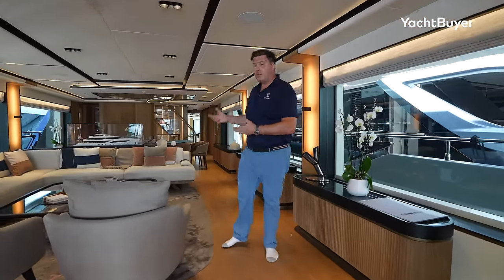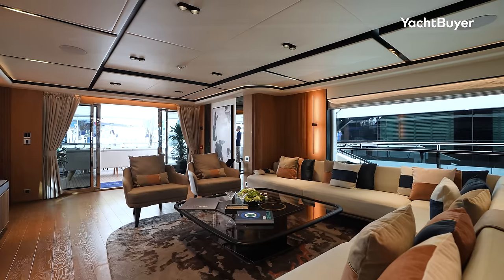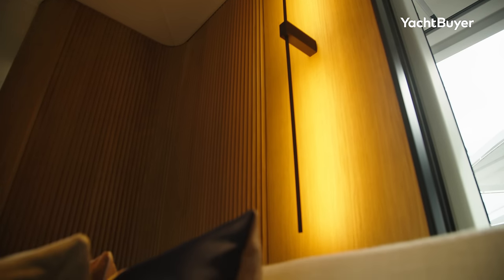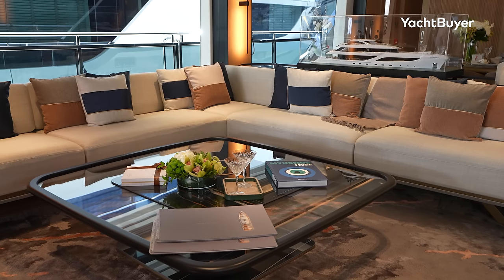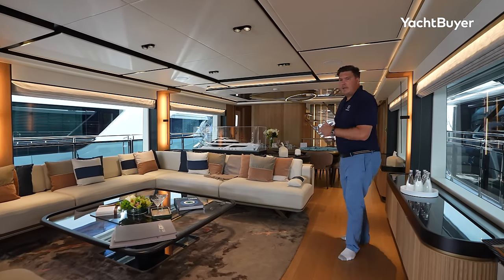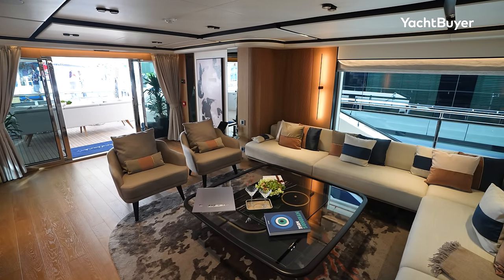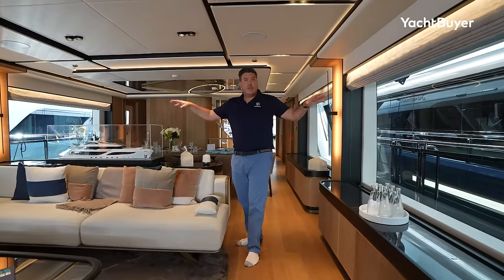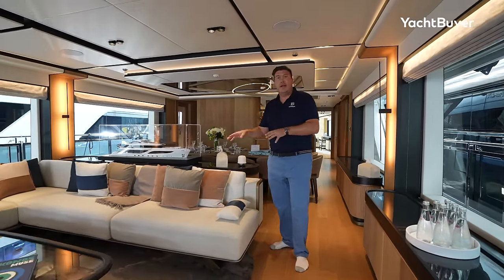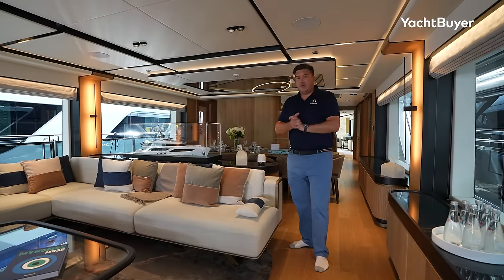Moving inside the saloon — on the 111, Golfcraft have a new collaboration in terms of interior decor with a Dutch firm called Phantom. It's a really striking interior: very cozy, comfortable, but there are some nice touches that really pop, like the lighting, this lovely rug, and the furniture is really quite interesting. It's a nice mix of European and American tastes. Lots of light in here — you've got pretty much full-height windows on both sides. Opposite this massive seating area, the TV swings down from the ceiling.